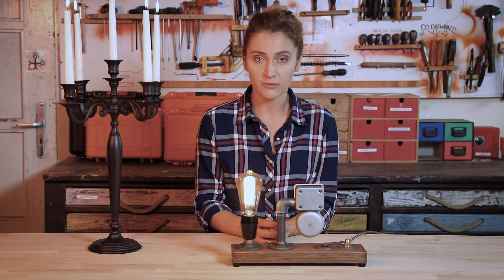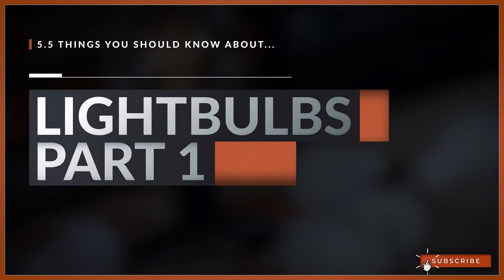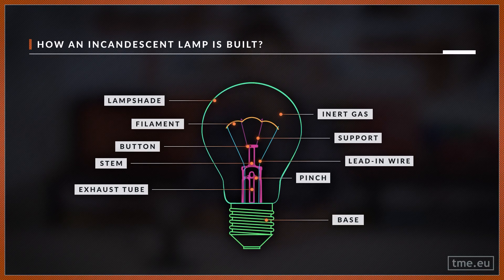But how does it work? What other features than just lighting can it do? What is the difference between cold white and warm white? This is something we are going to find out today. The incandescent light bulb works very simply. However, it took decades until the proper combination of all components was discovered.